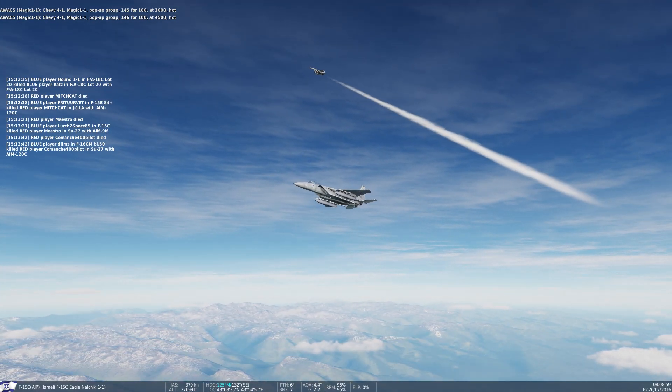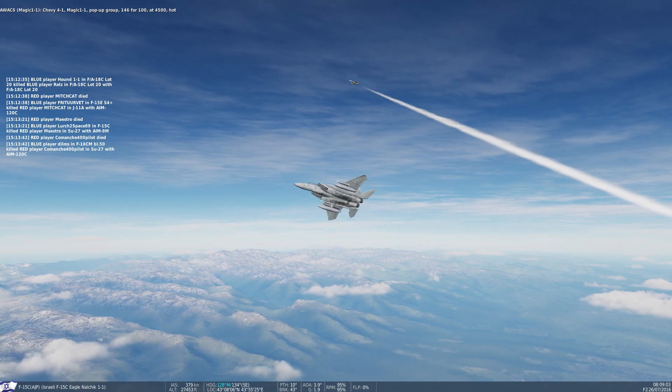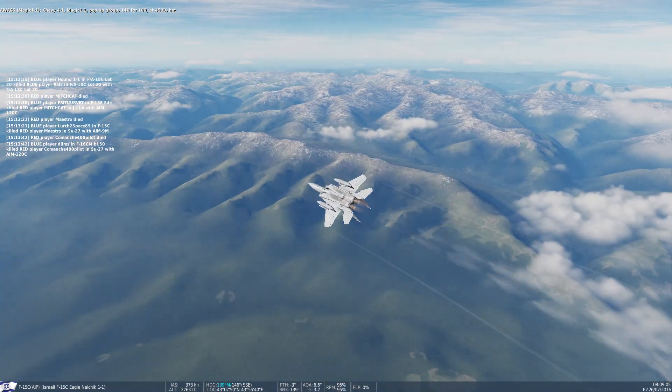Chevy 4-1, Magic 1-1, pop-up group 146-4100, that's 4,500, cut.